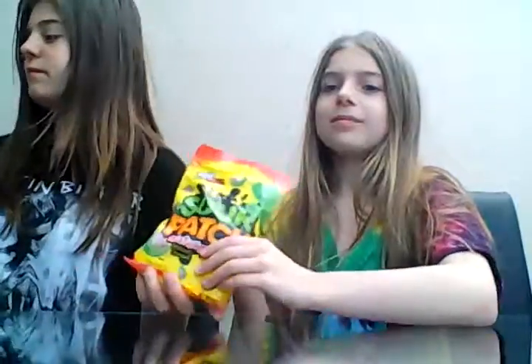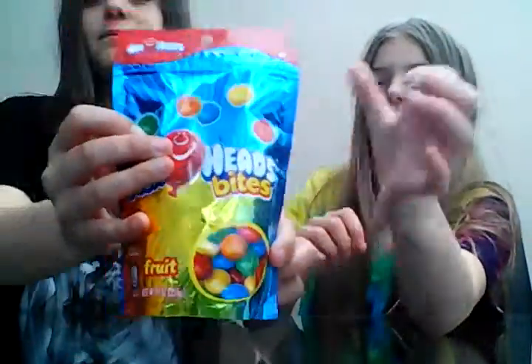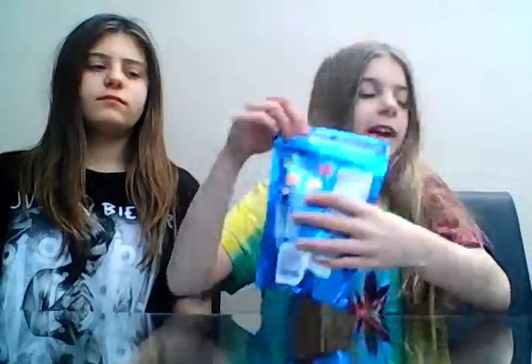Then we have Sour Patch Kids in watermelon flavor. Next we have Mike and Ike Sourlicious Sweets. Then we have Airhead Bites which are bubblegum flavored. Once we've gone through the sweets we can tell you the flavors that are on the back.